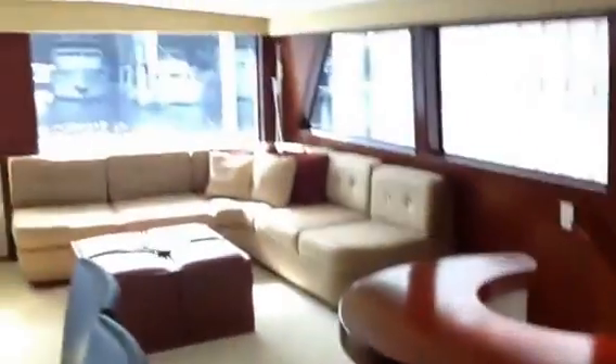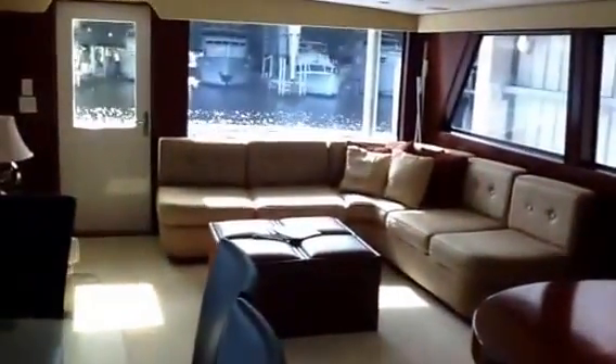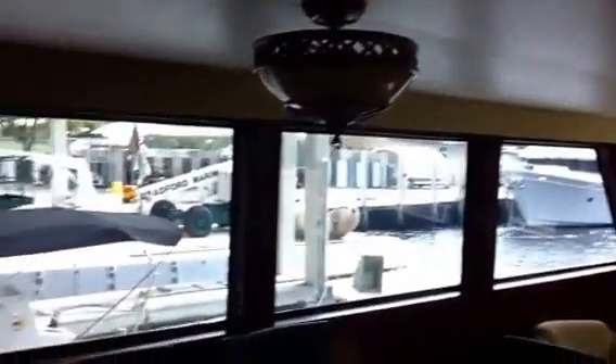Six-burner stove, twin stainless sink, dishwasher, wine cooler — we have drawers on this step there. Back into the salon again with the dark wood finish. Nice little piece here for the master entry. The profile sofa looks more open. New headliner, walls, windows — everything's beautiful. 52-inch LG flat screen, nice entertainment package. The carpet's in perfect condition.